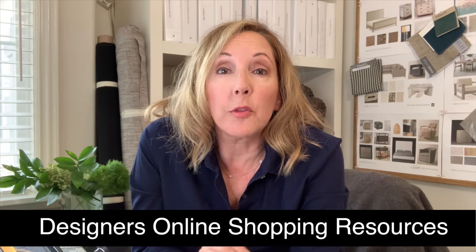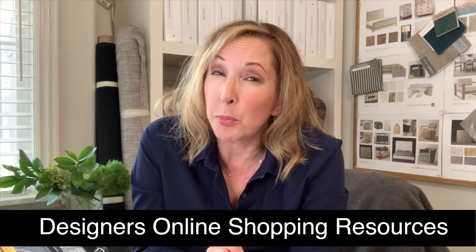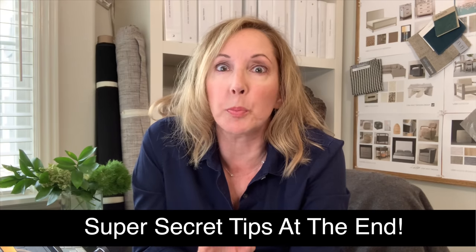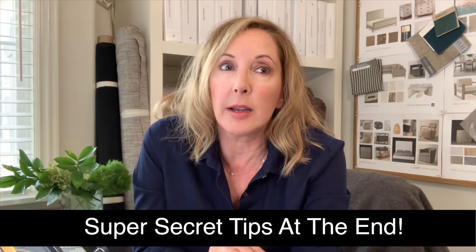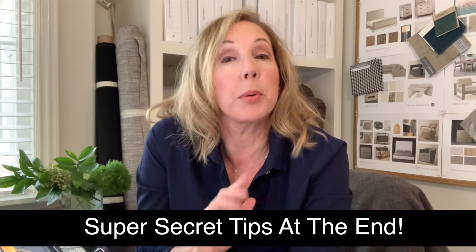I'm going to start with a few that you probably already know, but there are some surprises inside. At the end I'm going to give you my super secret ones which I've used for years — designers are going to get mad at me for telling you about them, but that's what we're going to do today.